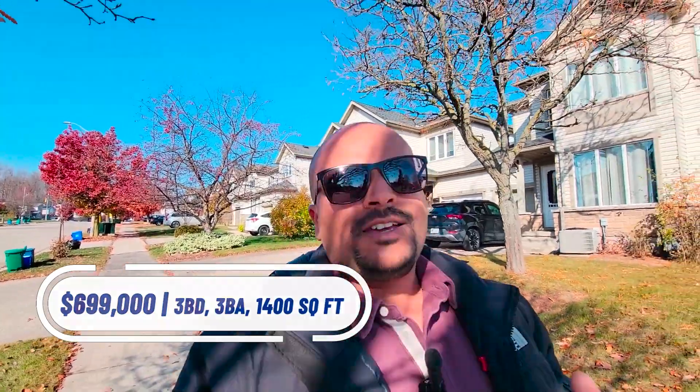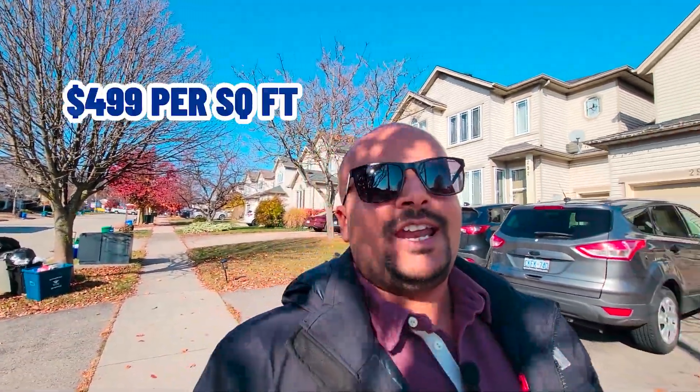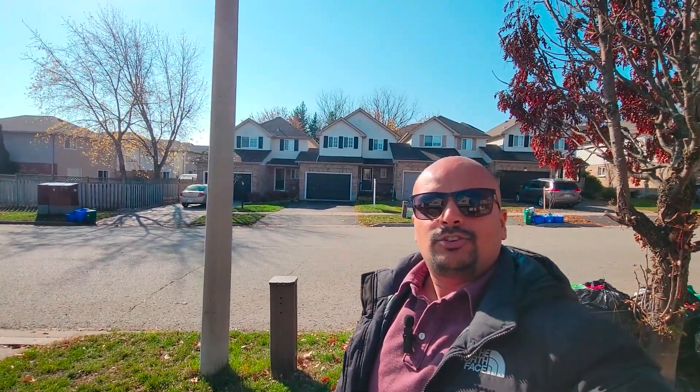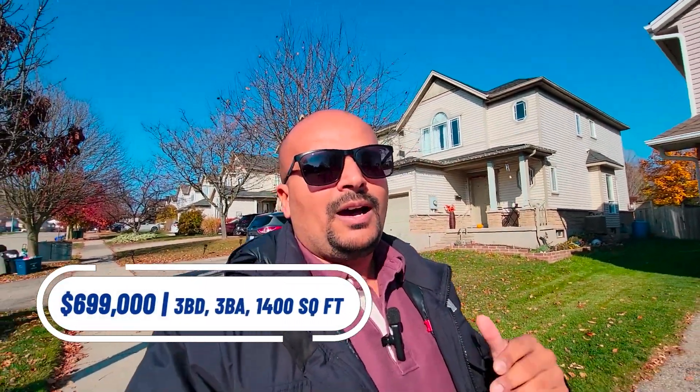This is located right in Lincoln Village, which is very close to where we were — about a 10-minute drive. This is a freehold townhome, three bedrooms, three washrooms, just under 1,400 square feet — 1,391 to be exact. That three-bedroom, three-washroom two-story freehold townhome is listed at $699,000 in Waterloo. It's very close to Highway 85, so let's talk about highway connectivity. The main highway for Waterloo is Highway 85, which has five interchanges.